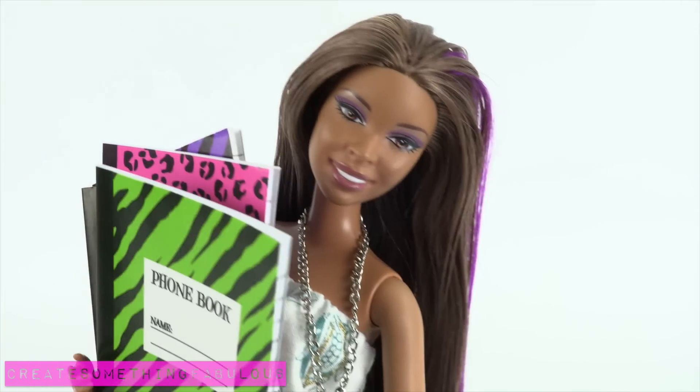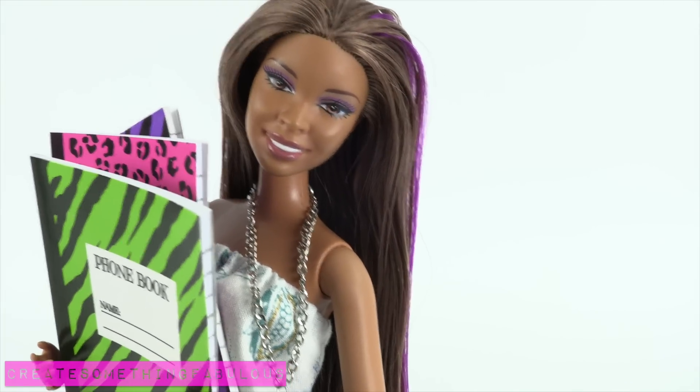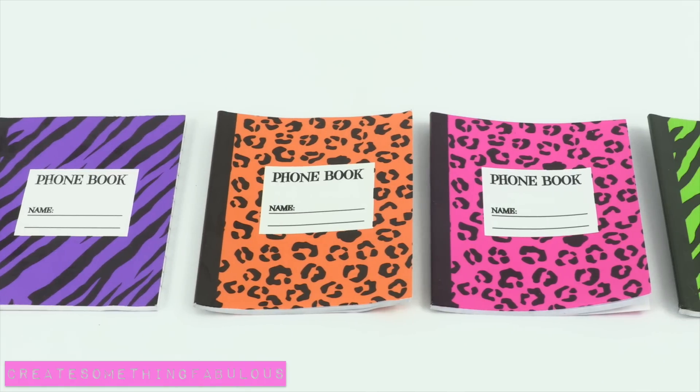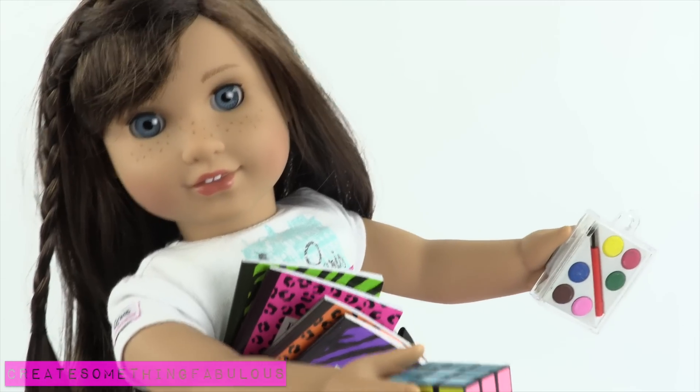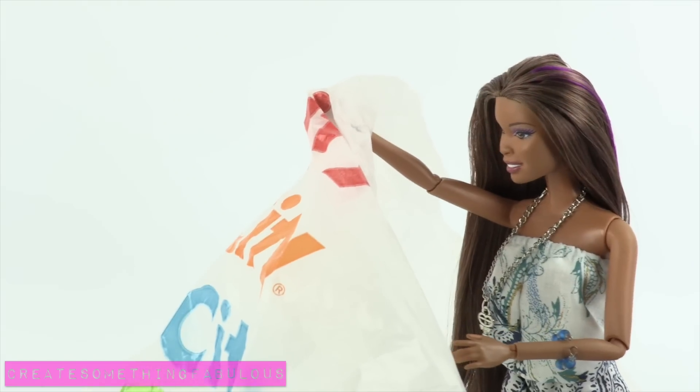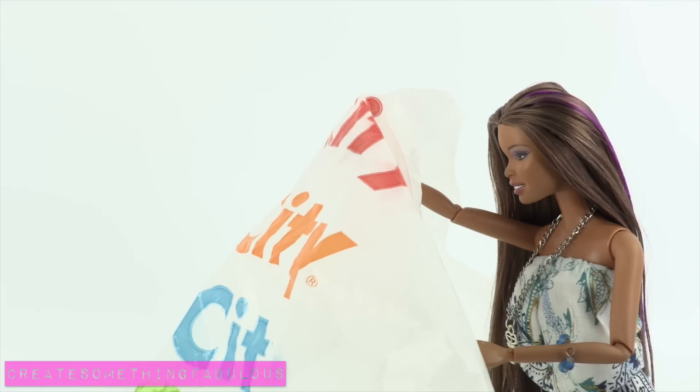We found these mini phone books for $0.25 each. They look like composition books for an 18 inch doll. Wow! It's like Christmas! There's gotta be something in here for 10 to 12 inch dolls.